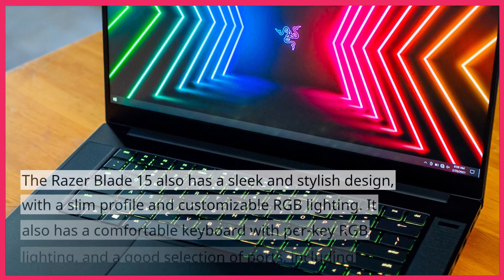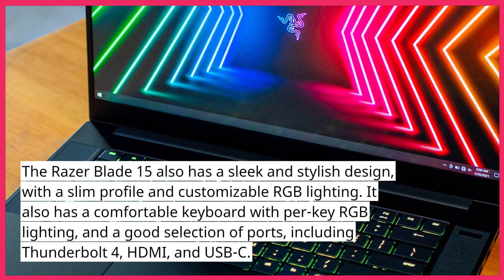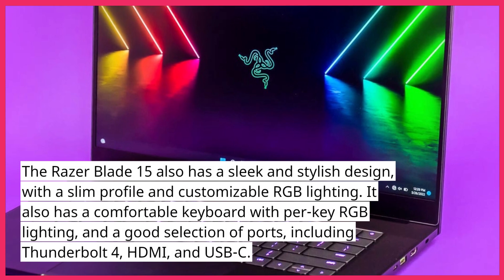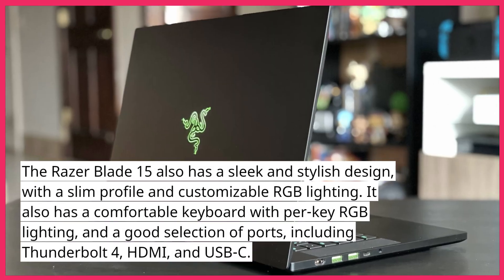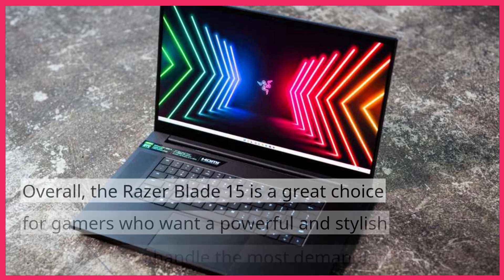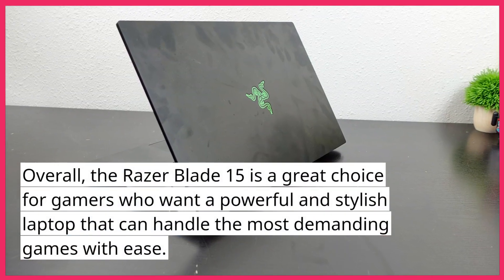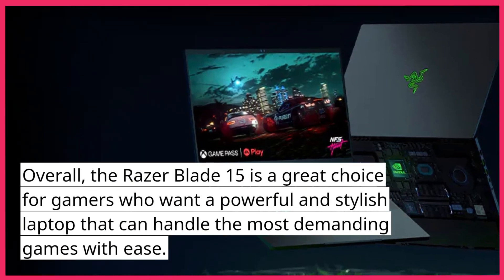The Razer Blade 15 also has a sleek and stylish design, with a slim profile and customizable RGB lighting. It also has a comfortable keyboard with per-key RGB lighting, and a good selection of ports, including Thunderbolt 4, HDMI, and USB-C. Overall, the Razer Blade 15 is a great choice for gamers who want a powerful and stylish laptop that can handle the most demanding games with ease.